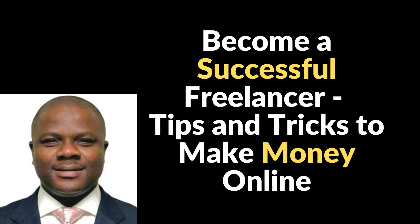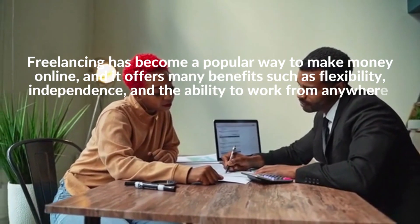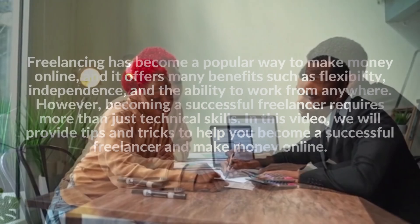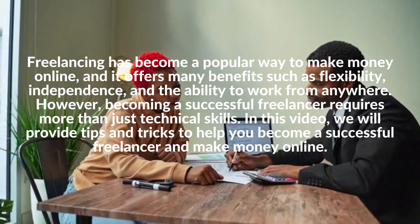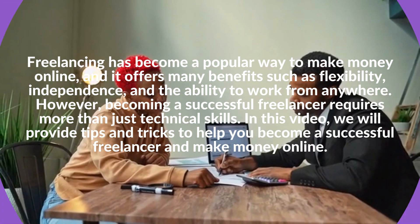Become a Successful Freelancer: Tips and Tricks to Make Money Online. Freelancing has become a popular way to make money online, and it offers many benefits such as flexibility, independence, and the ability to work from anywhere. However, becoming a successful freelancer requires more than just technical skills. In this video, we will provide tips and tricks to help you become a successful freelancer and make money online.